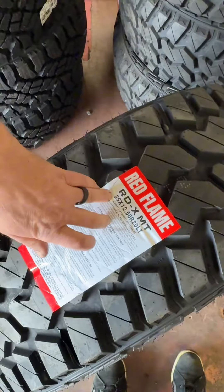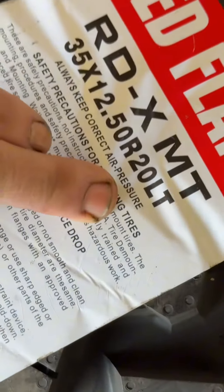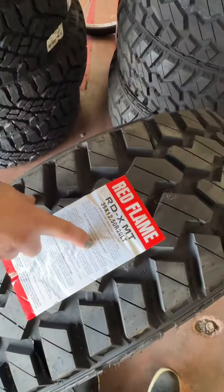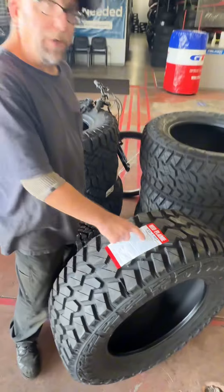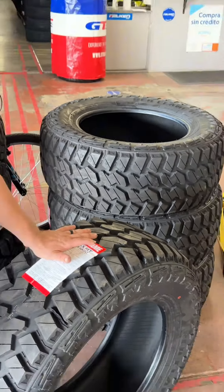This is a 33 1250 20 LT, light truck tire, heavy duty. It's 80 pounds max pressure. Good for your truck for towing and for regular driving conditions.